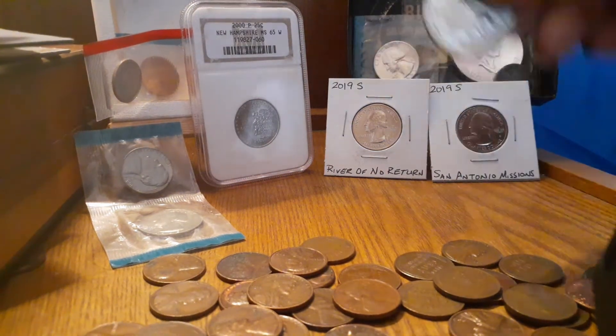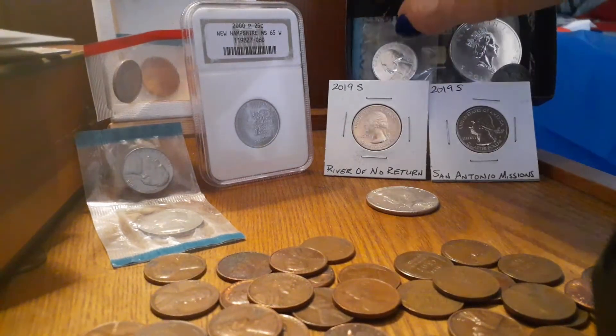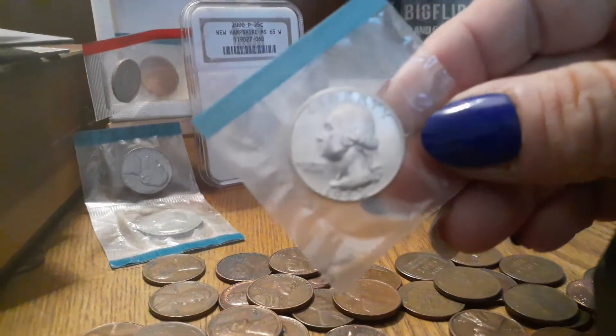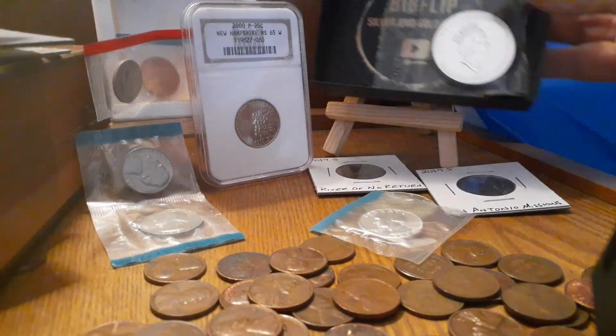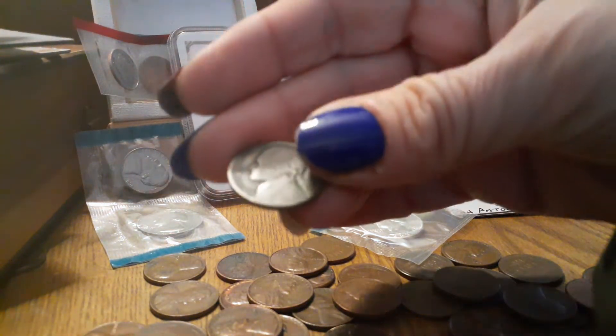Up here you've got a 40% Kennedy, which is in really good shape. And you've got a 1963 Silver Quarter, still in the Mint Wrap. There's a 1940 — I saved it — a 1943 P War Nickel.